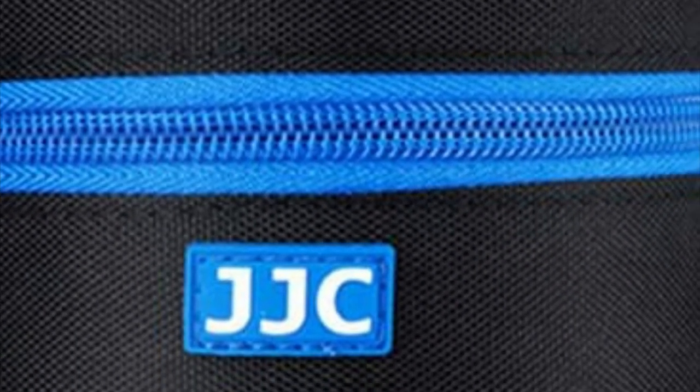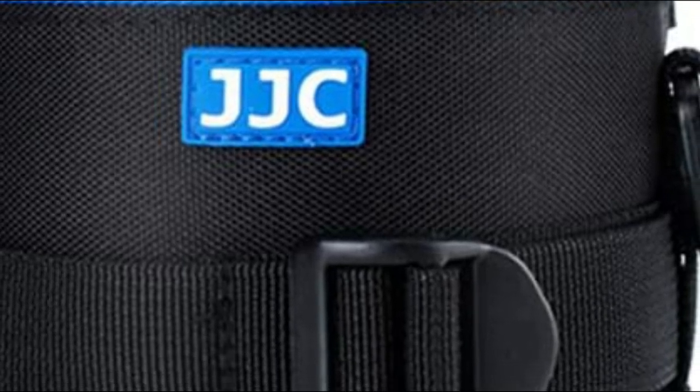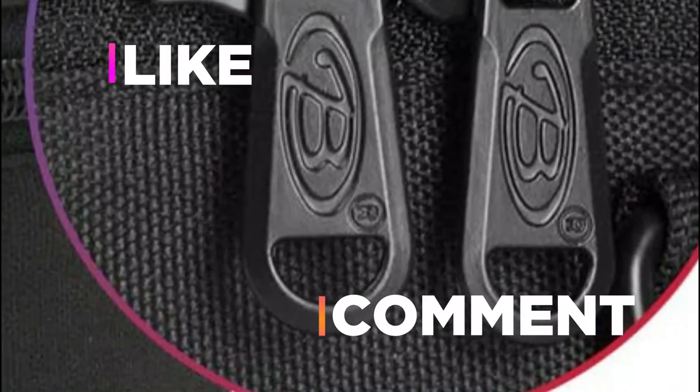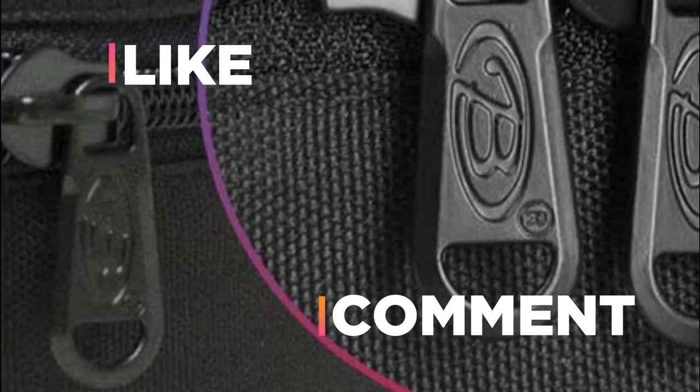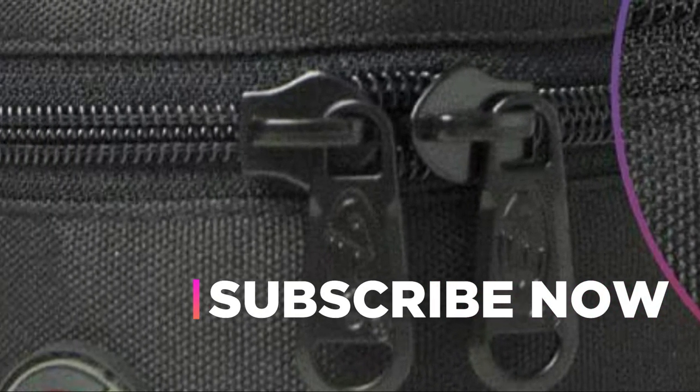Hope you found this video helpful in finding the best lens cases. If you found this helpful, please give a like. Comment your opinion and tell us which one is perfect for you. Subscribe to our channel to get the latest updates on different product reviews.